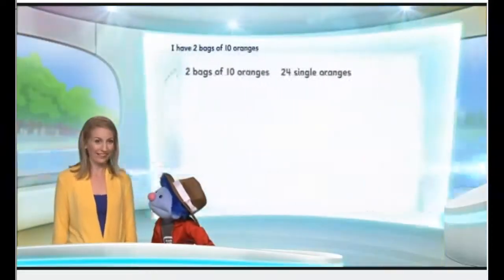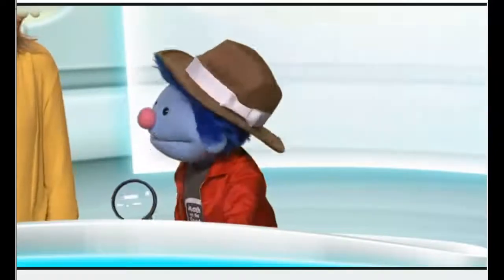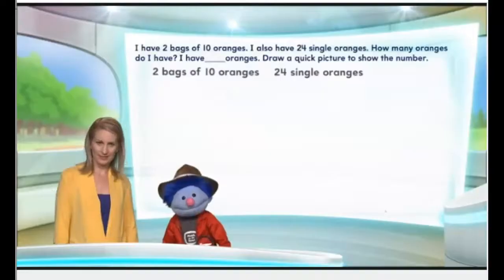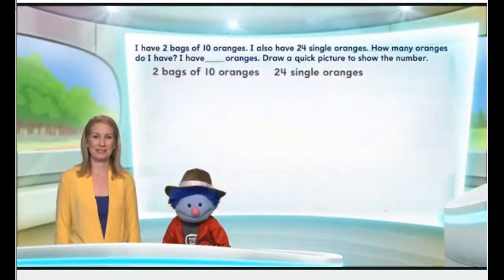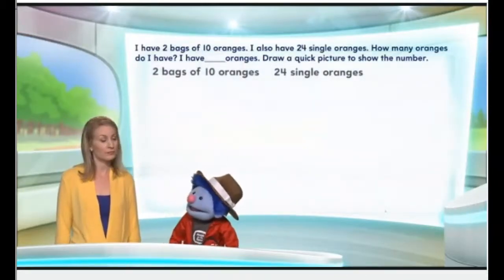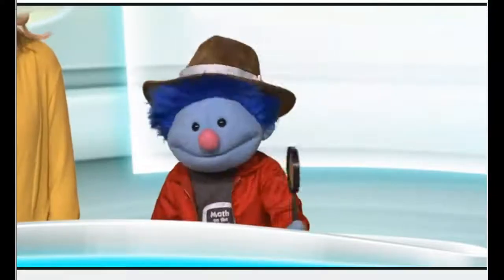Sure, sounds like fun. Well, it's about these oranges, see? Could you please state the facts? All right. We have two bags of ten oranges. We also have 24 single oranges. So how many oranges do we have? That's the mystery.